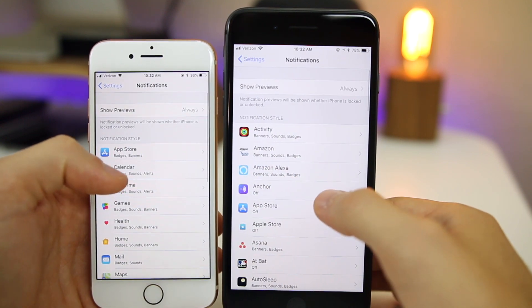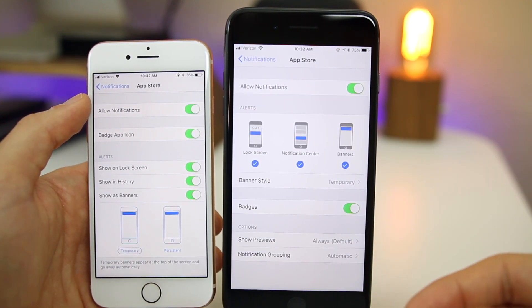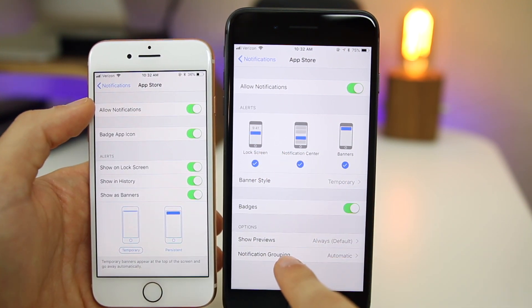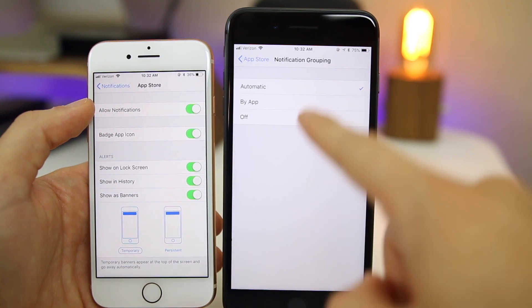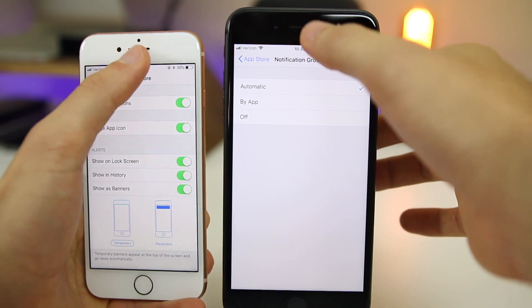In Notification settings there is a completely new look. We have a much better interface showing how notifications appear, and a new feature for Notification Grouping. Tapping that lets you change grouping by app, automatic, or turn it off entirely.